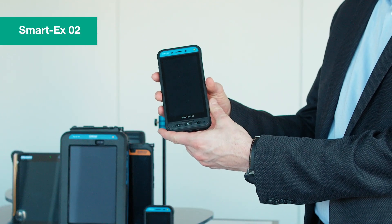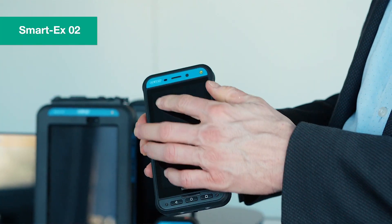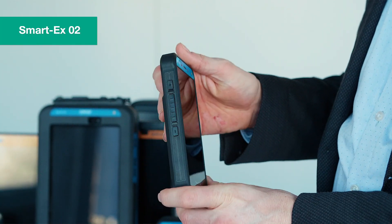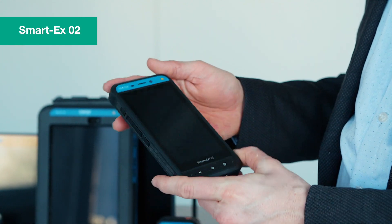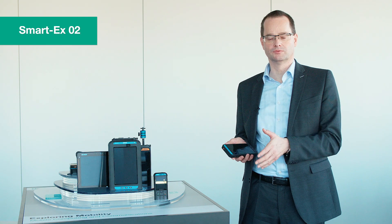Number two: our new smartphone Smart X02. Slim form factor, lightweight, 5-inch display, hybrid. It will be the first smartphone which is fully certified for Zone 1, Zone 21 and Division 1, and also Android Enterprise recommended validated.